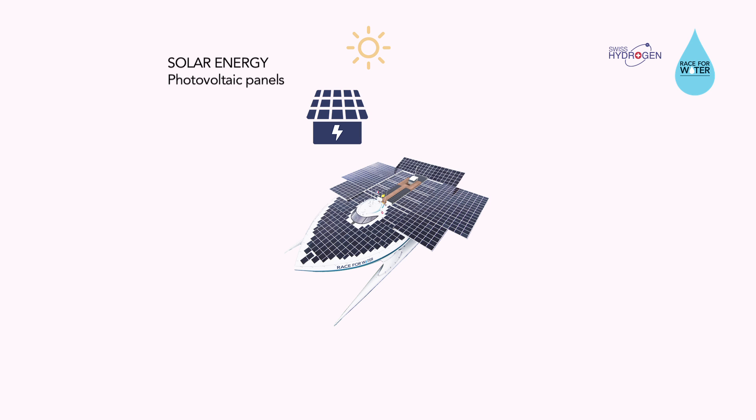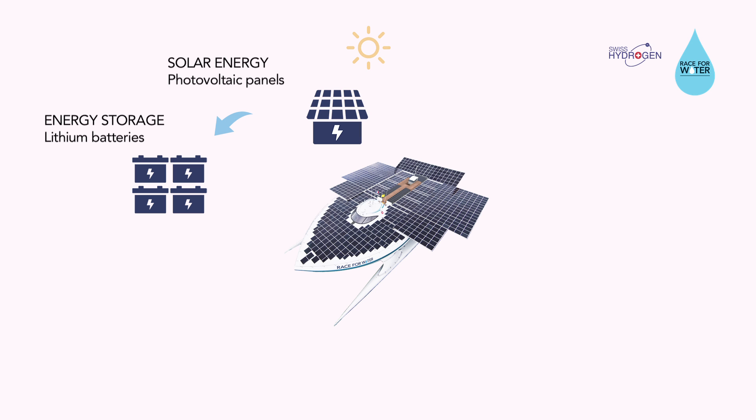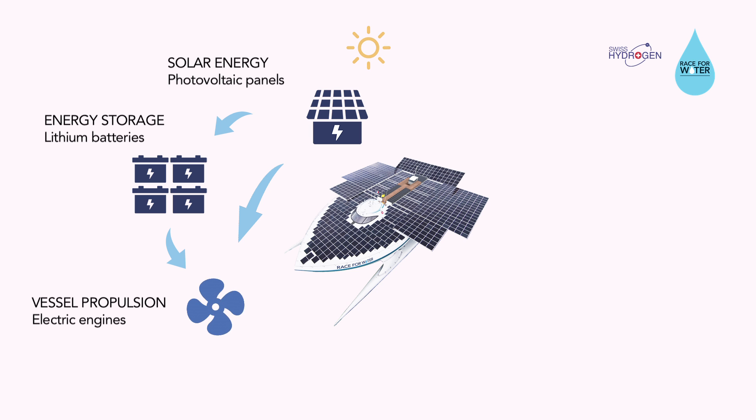While navigating, solar energy is collected during the day by the solar cells located on the deck of the ship. This energy is used on one hand to fill the batteries, enabling to power the boat during the night, and on the other hand to directly power the engines of the vessel.